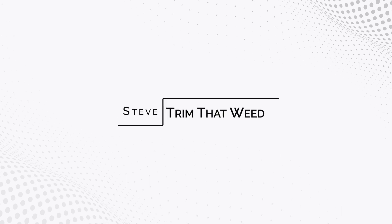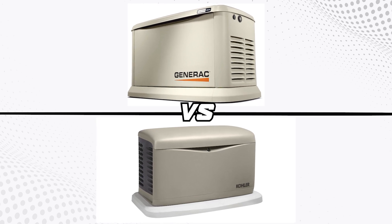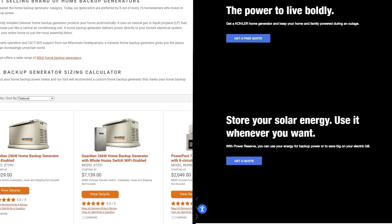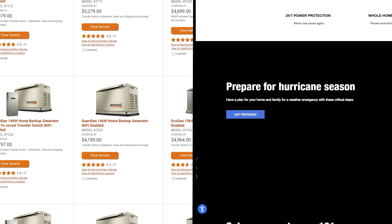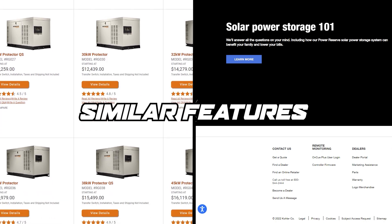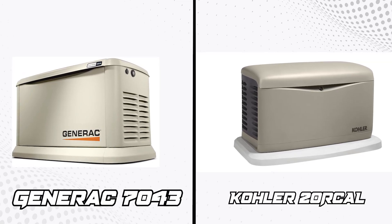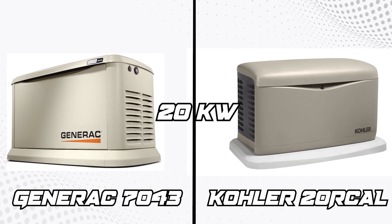Hey guys, this is Steve from Trim That Weed, and welcome to our video comparing the Generac to the Kohler home generator. Watch until the end to know our verdict on which home generator is better. Both Generac and Kohler offer a wide range of home generators, so to achieve comparable results, we chose generators with similar features that compete for the same market. For this comparison, we picked the Generac 7043 and the Kohler 20R-Cal home generators of around 20 kilowatts.